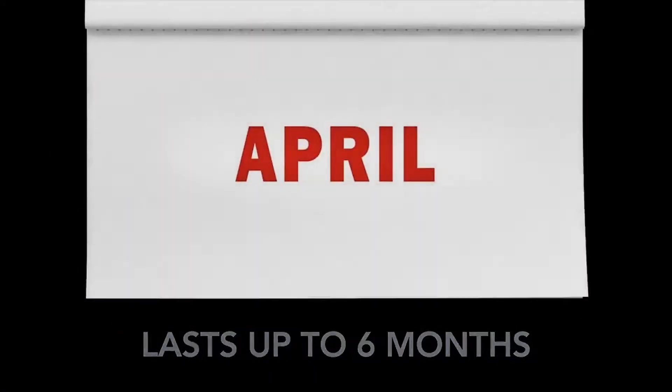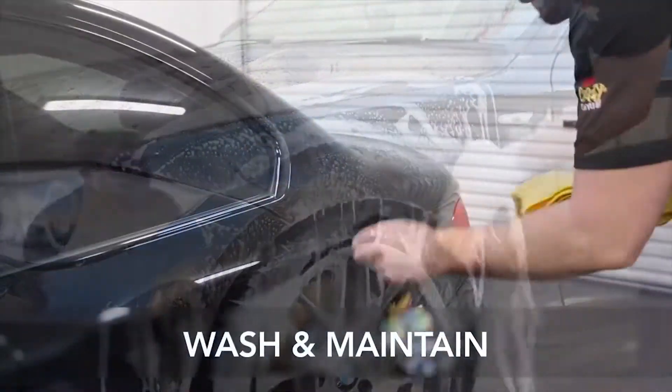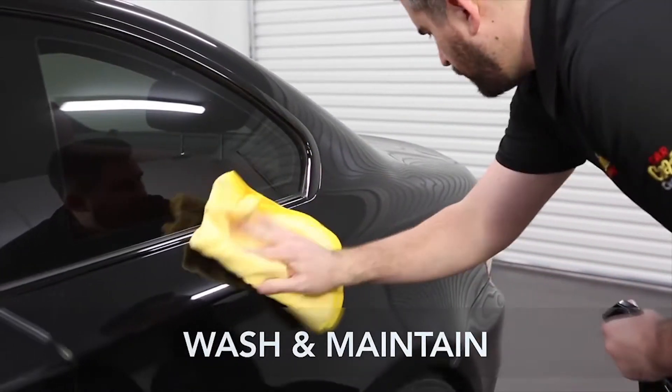Way longer than our competitors' waxes. To maintain, clean with Meguiar's NXT Car Wash or a Meguiar's spray detailer between regular washing.